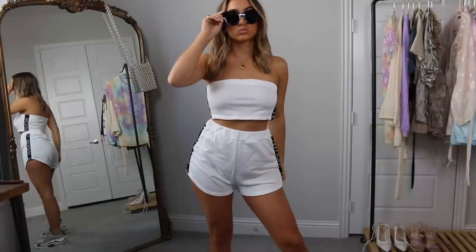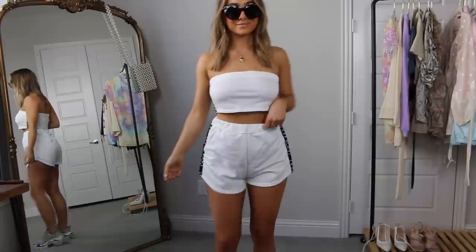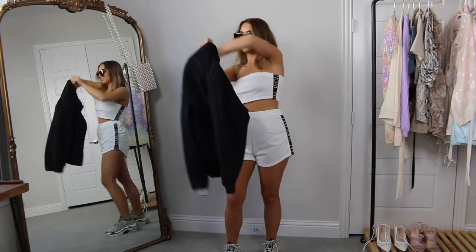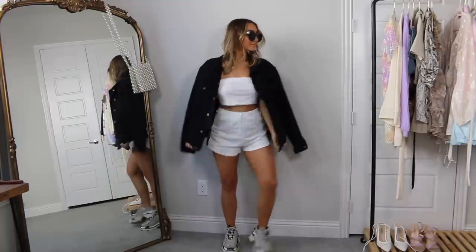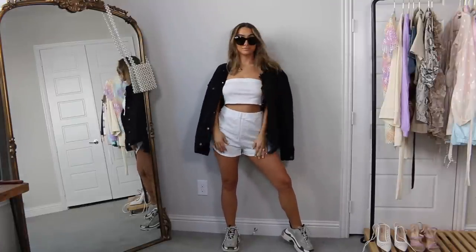This next look is just a fun, chill, casual outfit for when you've come back from the beach during the day — maybe running out to get ice cream or groceries. It's a really comfy cute lounge set. It's white with black logo writing down the sides, like a matching little set with a bandeau and shorts, and you can totally interchange these with so many other pieces. Just with a pair of sneakers and a denim jacket, this is a really cute chill lounge look — something I would totally just wear around the hotel room on vacation.